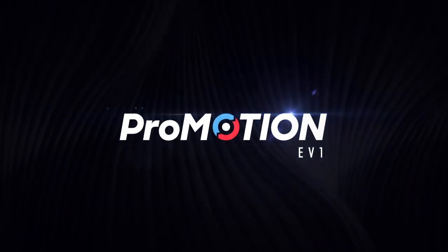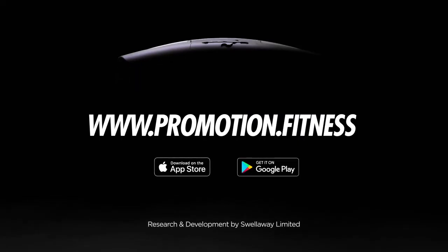It's a top-end product and one I'll be using for the rest of my career.